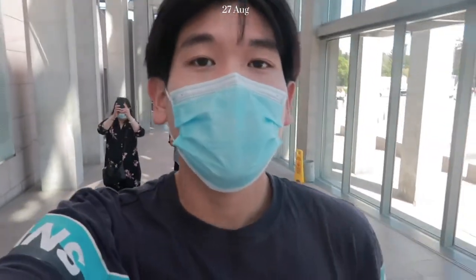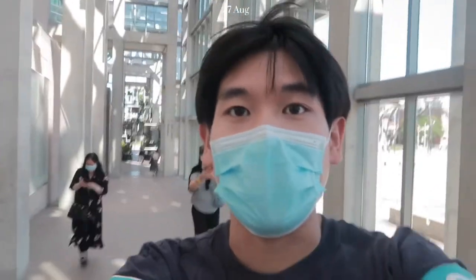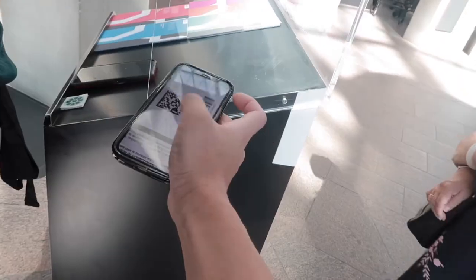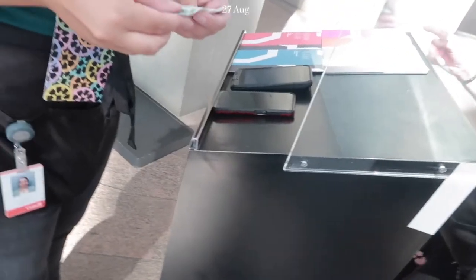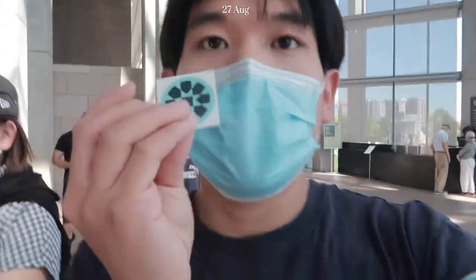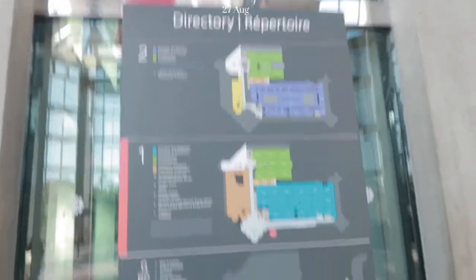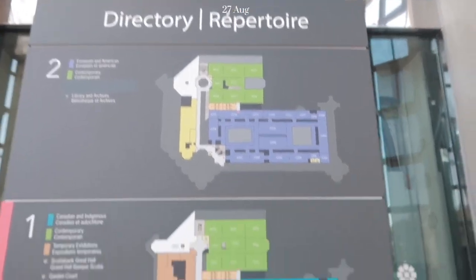We're here at the National Museum of Canada. We just dropped off our stuff at the cloakroom because bags aren't allowed inside. Now we're walking in. We've got stickers for our entries and there are three floors — we're on the first floor. We're just going to walk around the National Museum.